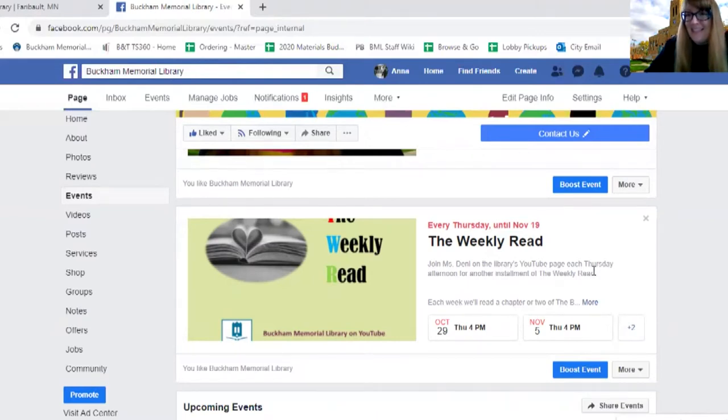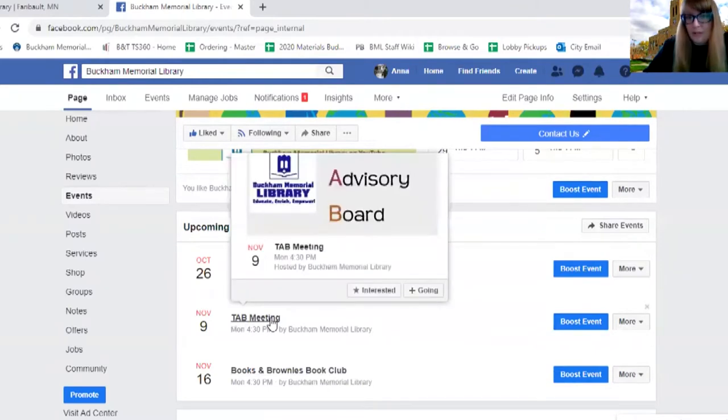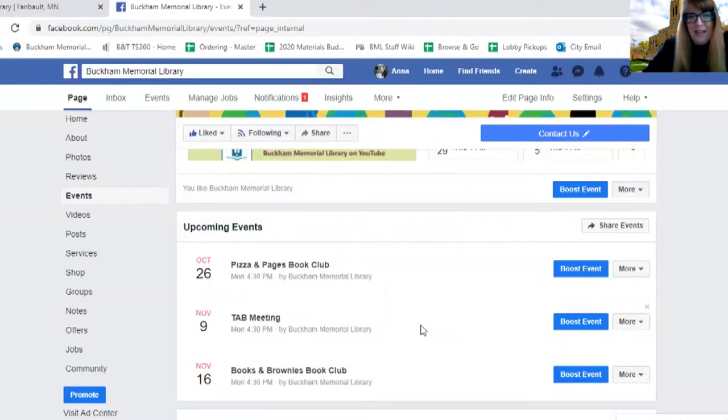We also still have events for older grades. There are two book clubs: Books and Brownies for grades two through five, and Pizza and Pages for grades six through twelve. We're currently meeting on Zoom for those programs. Click into the events for more info, and kids of those ages who want to join do need to register so I can get them the Zoom link. Our Teen Advisory Board — TAB — meets on Zoom once a month for students in grades six through twelve. We meet to talk about ways to make sure the library is a great place for kids and families.